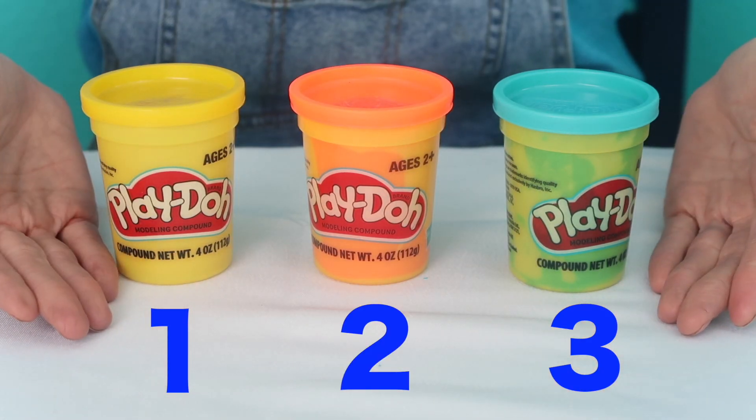Blue is spelled B-L-U-E. Today I want to play with some blue Play-Doh. I have three Play-Dohs. Can you help me find the blue one?